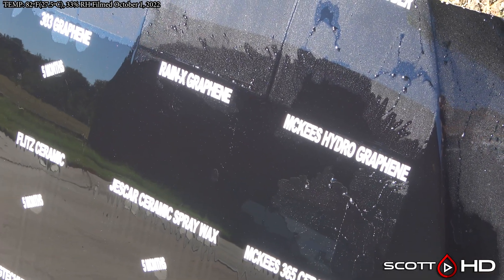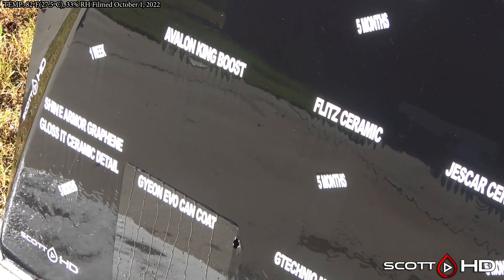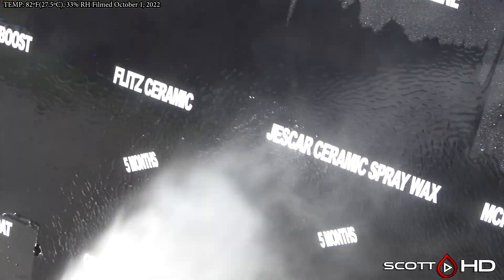Just a little bit at the very end, but I think that's enough where we can call it failed. 303 Graphene was five months — that product has been all over the board. Avalon King Boost is still hanging in there. Some of you had said that they've updated that product — it's a very difficult product to install, at least the one I had.